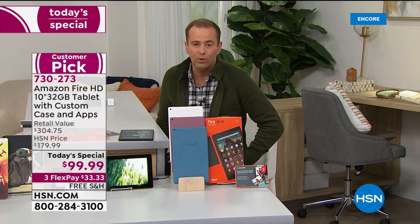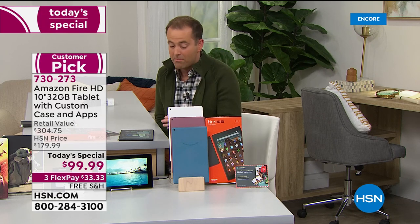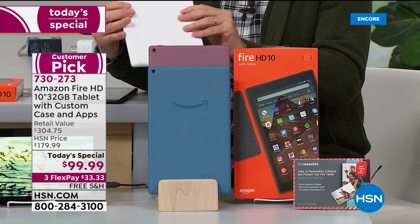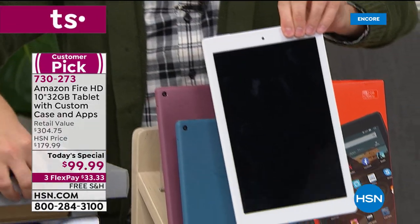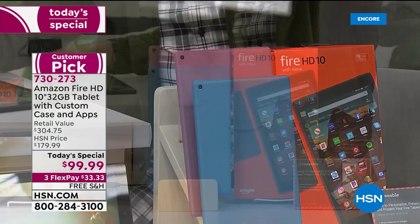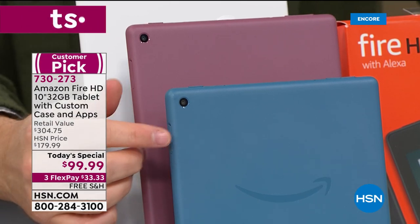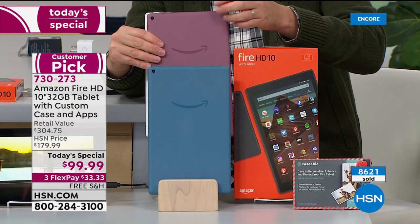We only have eight minutes left. Aaron and I normally do an hour, but there's very little time tonight. The next presentation is even shorter. We are now about to touch 9,000 sold, and we've only been here 21 minutes — remarkable. Let me go through the colors so you can choose. There's the White — really clean and pristine, with a white bezel. The Black has a black frame. Two fabulous colors down front including Twilight Blue — the number one seller in this presentation.